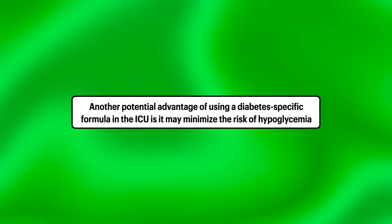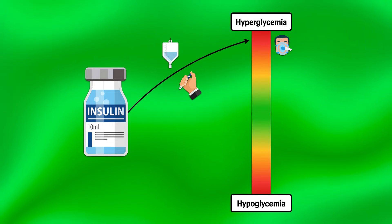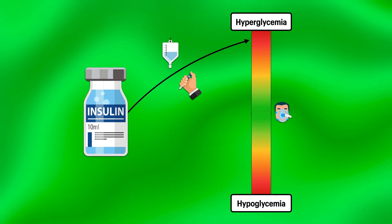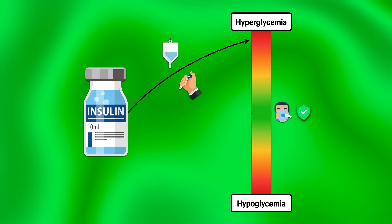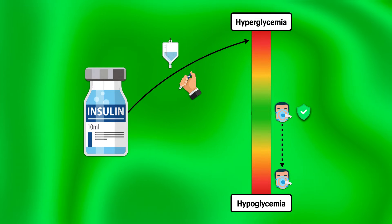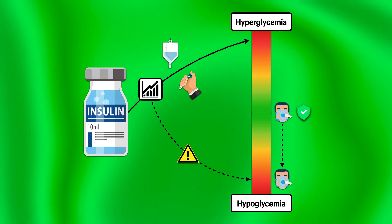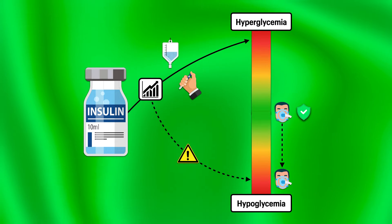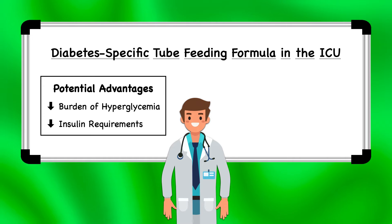Another potential advantage of using a diabetes-specific formula in the ICU is it may minimize the risk of hypoglycemia. The formula would achieve this advantage if it contributed to lower insulin requirements. Since severe and persistent hyperglycemia is undesirable, physicians will use intravenous or subcutaneous insulin therapy to bring it down. Even with careful titration and close monitoring, there's always a chance the insulin dose overshoots the actual need. The higher the insulin dose climbs, the more consequential overshooting becomes. Severe hypoglycemia can result in seizures, coma, and death quickly. Between these two potential advantages, you can see how a diabetes-specific formula may be a desirable option for the registered dietitian in the ICU.